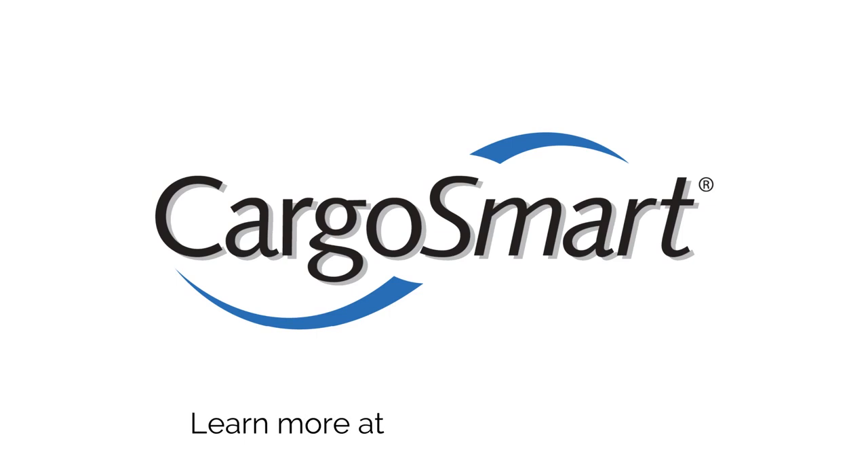To learn how CargoSmart leverages advanced technologies to increase speed and agility, visit CargoSmartOn.com.